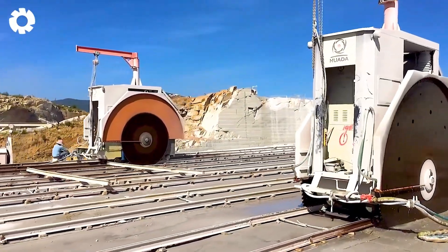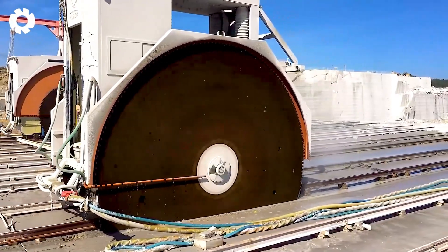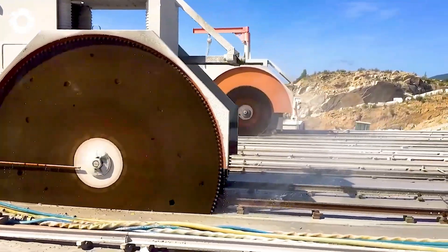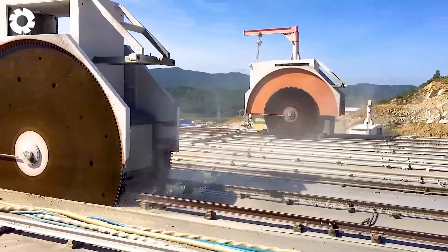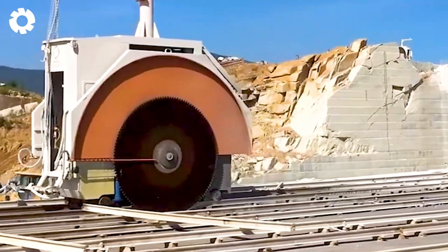Next, you'll witness the innovative Huada Dual Blade Stone Mining Machine, a remarkable creation of modern technology. With its powerful engine system and advanced design, the machine operates efficiently, extracting stone quickly and precisely.